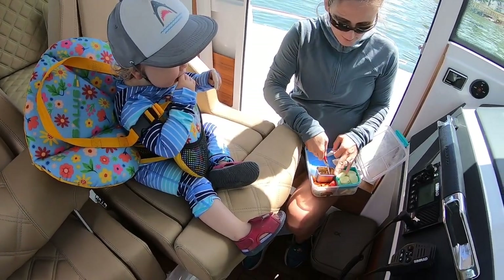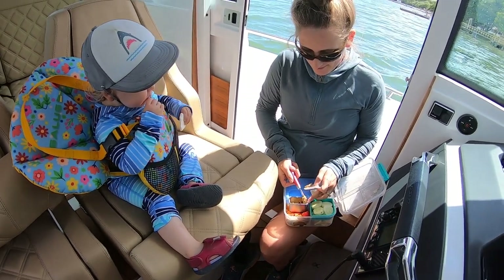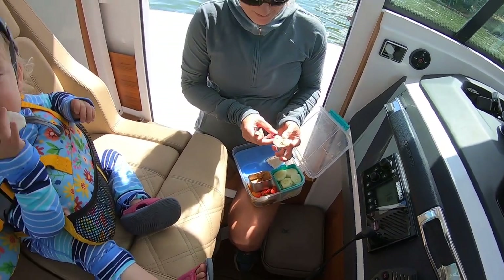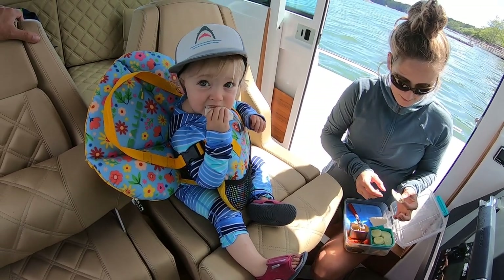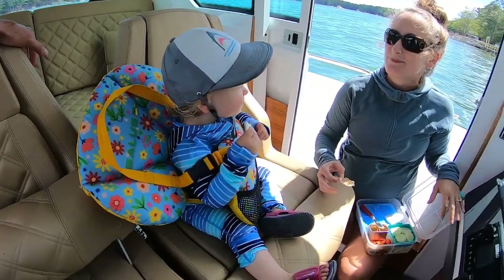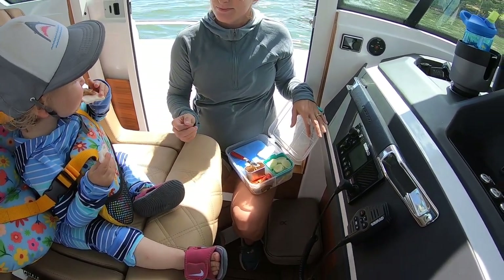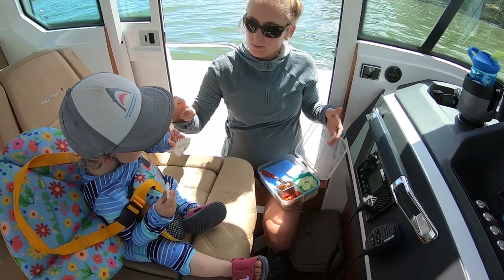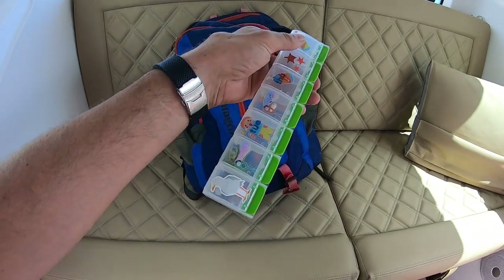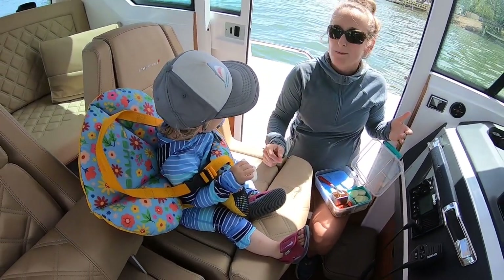One key to success for awesome Axopar boating adventures is having proper snacks on board. Caroline has a great system with small containers where snacks can be well contained so Pippa can enjoy boat rides with a full tummy. We even use pill jars filled with food — a great way to keep Pippa fueled up during these adventures.